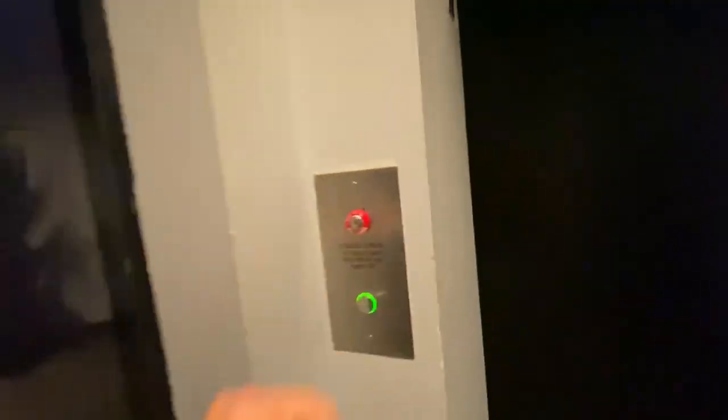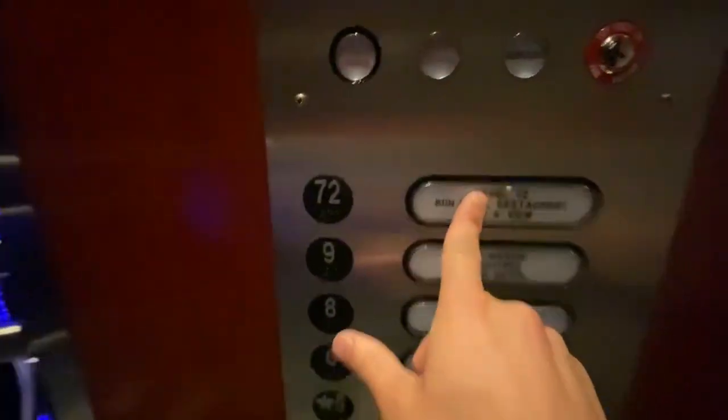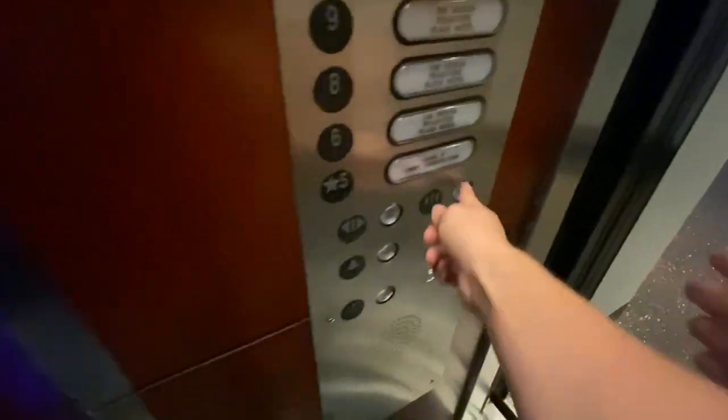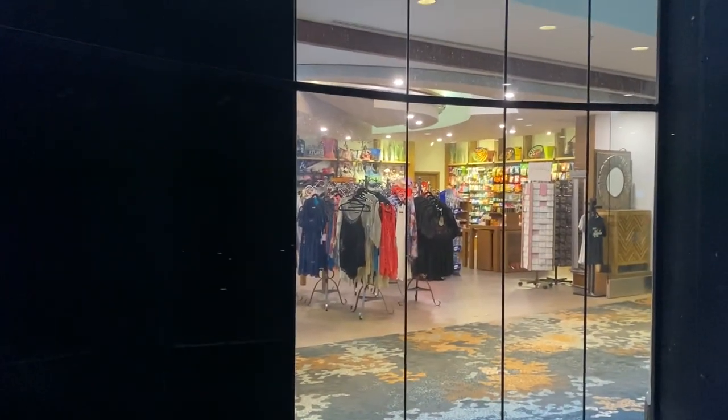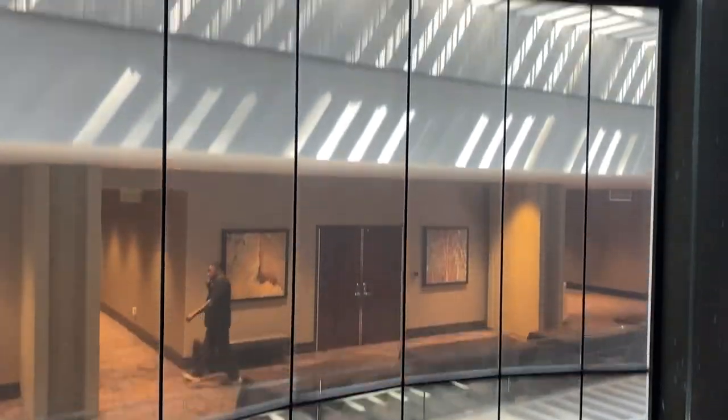Here we come to the skydeck elevator at the Westin Peachtree Hotel through the Sundial. We're going to go to the 72nd floor — 72 stories. Here we go. This is the glass elevator going up, and all these floors are passing by.